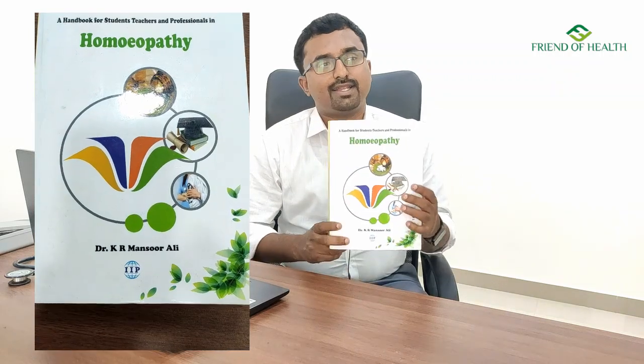Hello friends, welcome to Friend of Health. Today I'm here with a book review, and I'm sure this book is going to be a very useful one for students, postgraduates, teachers, researchers, and practitioners of homeopathy. This book is written by Dr. Mansoor Ali K.R., a well-known physician in homeopathy and the author of homeobook.com — a well-known clinician, researcher, academician, and career guide for many generations of homeopathy.